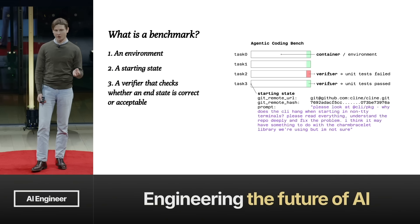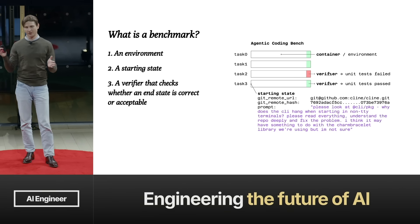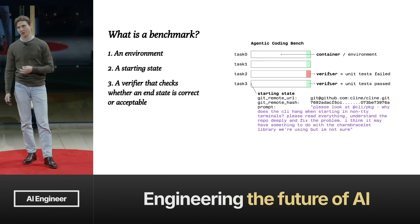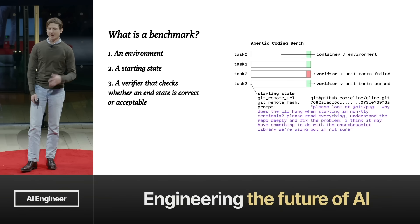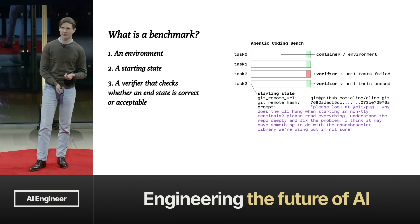So what is a benchmark? Put simply, it's an environment. In our case it's like a Docker container where you let the agent run wild. It's a starting state — a snapshot of the code when you started working on a real-world coding task — as well as a starting prompt. And the last thing is a verifier at the end that checks whether an end state is correct or acceptable.